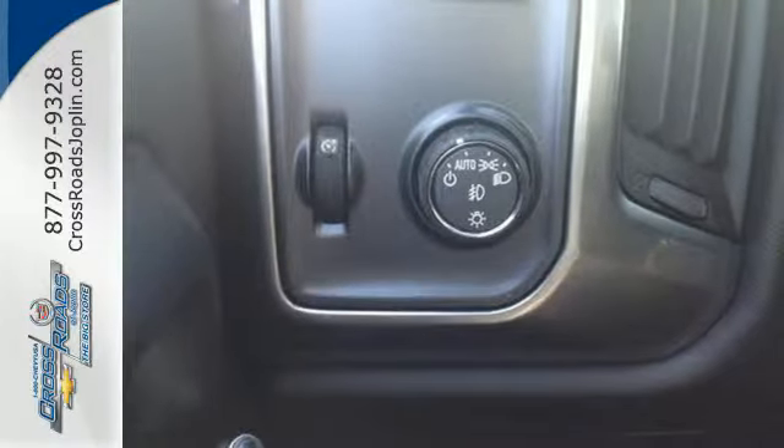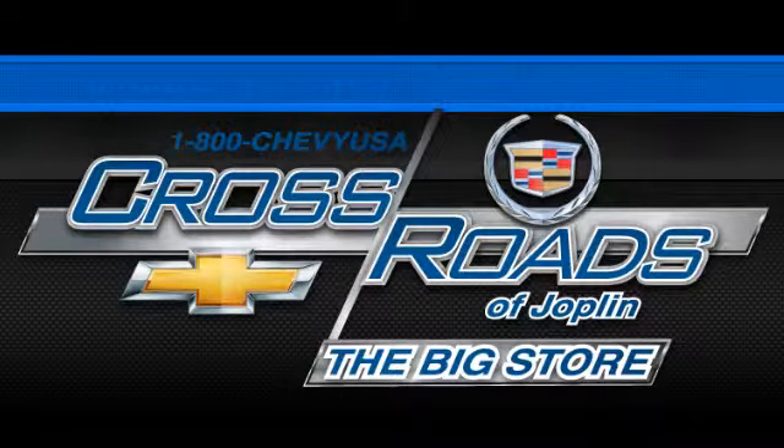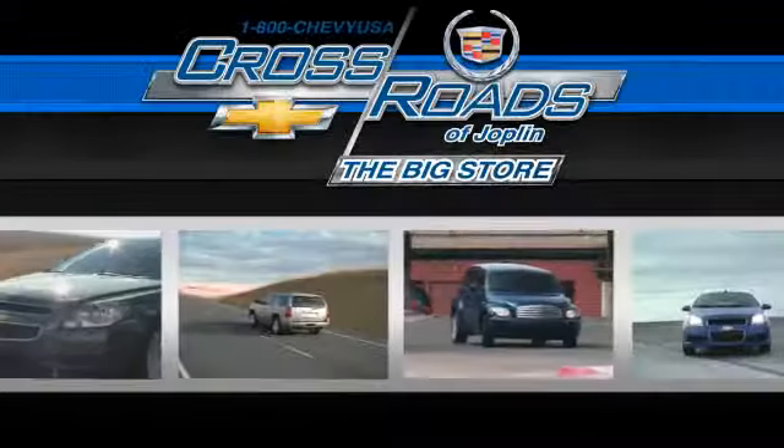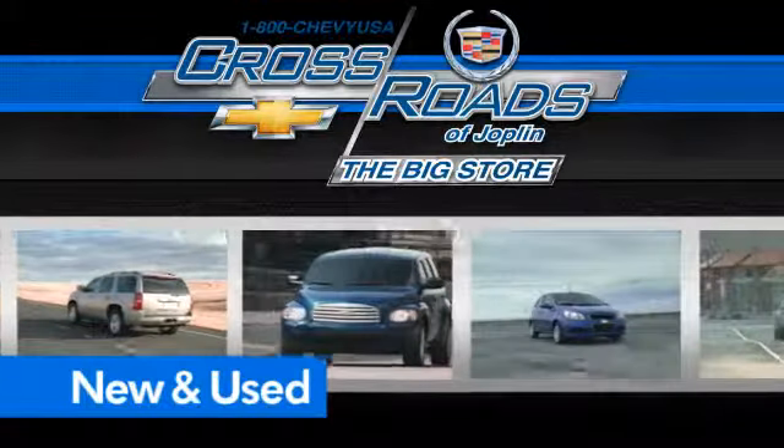It'll help you get the job done time and time again. Check it out today. Crossroads Chevrolet Cadillac, the big store, is the premier Joplin Chevrolet dealership to buy a new or used Chevy like this one.